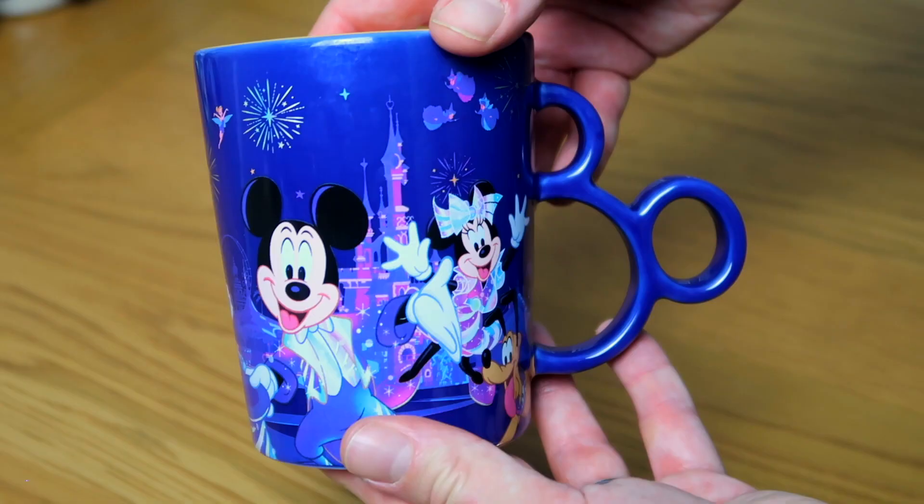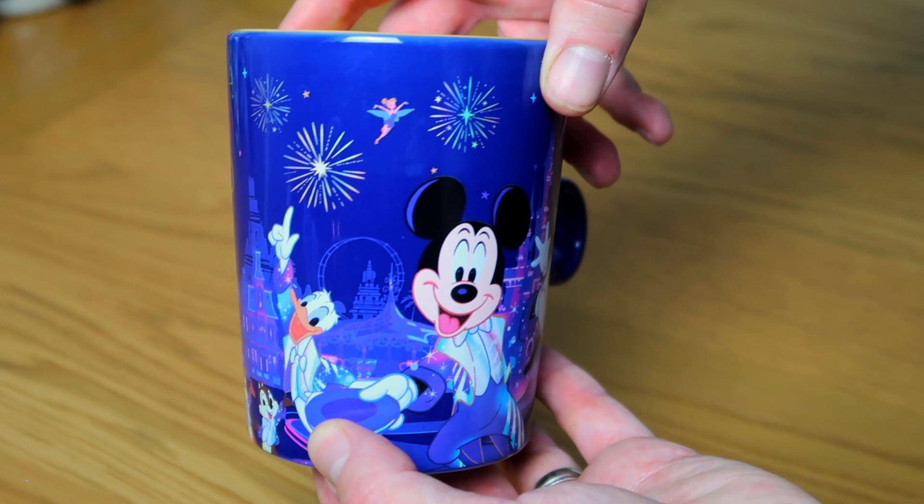Next is a very special one — it's easy to tell where we got this. It's the Disneyland Paris 30th mug. We got this from our trip this year where we went to celebrate the 30th anniversary. I love this detail of the 30th logo on the handle. Until we saw Disney Delight, I did not realise that the 30th logo was also the Mickey ears. It has fireworks and all the characters in their 30th outfits — just a lovely reminder of the 30th celebration, which at Disneyland Paris has been incredible.